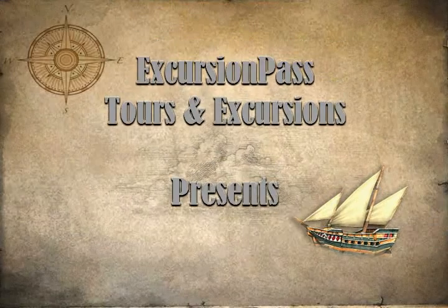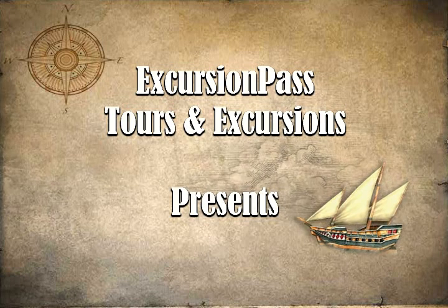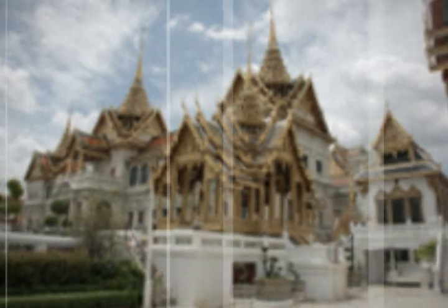Ask anyone who has been to Bangkok what their must-see list of the city entails, and without fail they'll include the Grand Palace. This half-day sightseeing tour in Bangkok can be taken in the morning or afternoon and will allow you the opportunity to explore the complex, accompanied by a local guide.